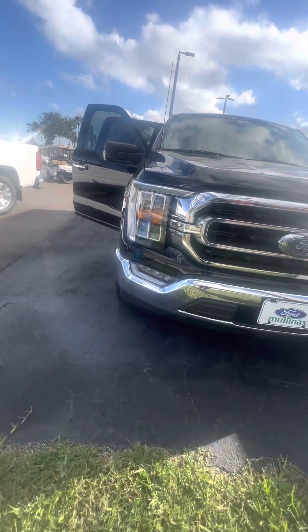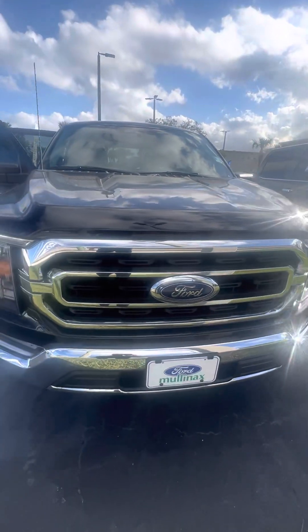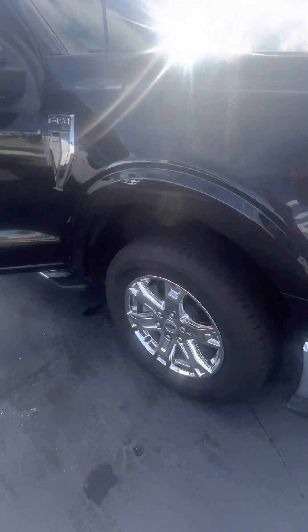Beautiful vehicle. As you can see, very clean headlights and tail lights. Black accents on the back grille with the chrome trim and Ford symbol in the front. Clean vehicle, a lot of tread on the tires, chrome rims.